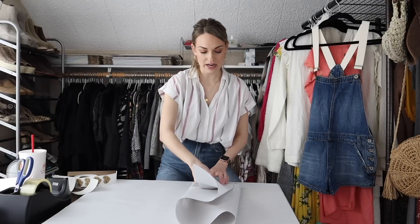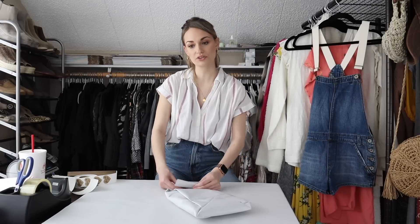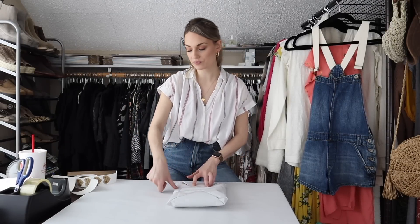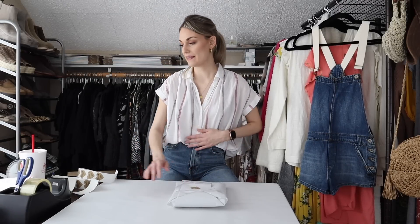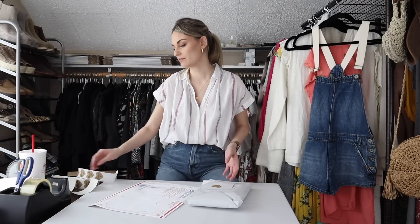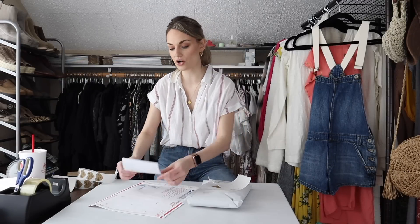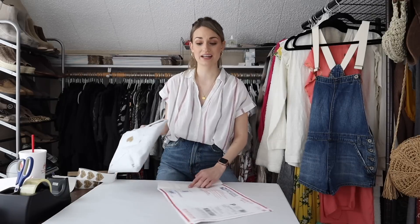Maybe two to three weeks after being listed I received an offer of $15, which I countered to $22. That was countered back to $20, which I went ahead and took. My net profit ended up being around $15 on this shirt. Everything adds up — this shirt probably retailed for $35 to $50, so I'd say that's a win.